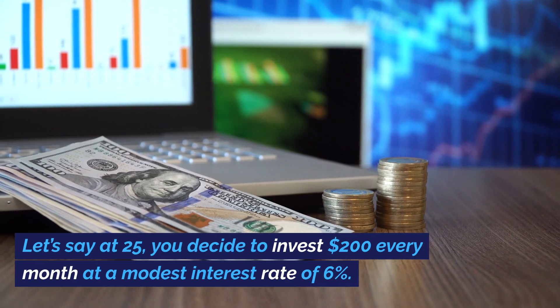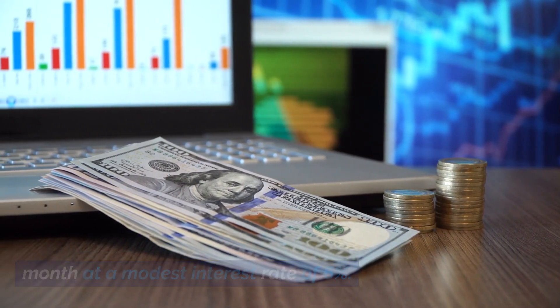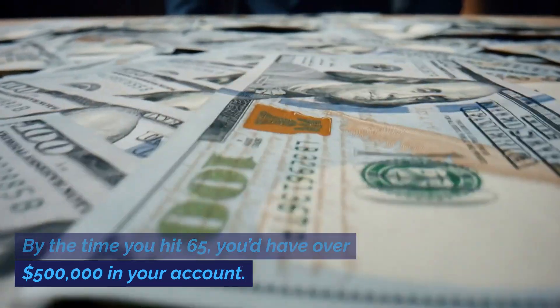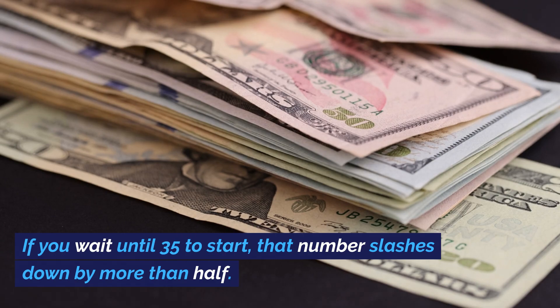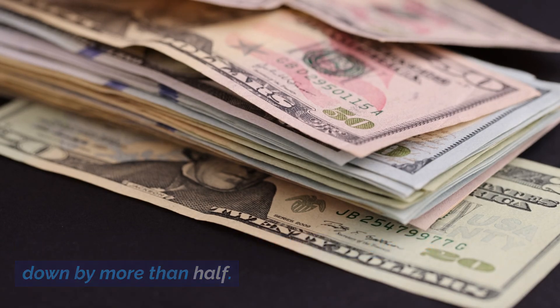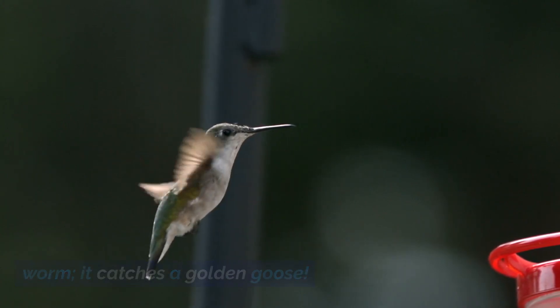Let's say at 25, you decide to invest $200 every month at a modest interest rate of 6%. By the time you hit 65, you'd have over $500,000 in your account. If you wait until 35 to start, that number slashes down by more than half. So folks, the early bird doesn't just catch the worm, it catches a golden goose.